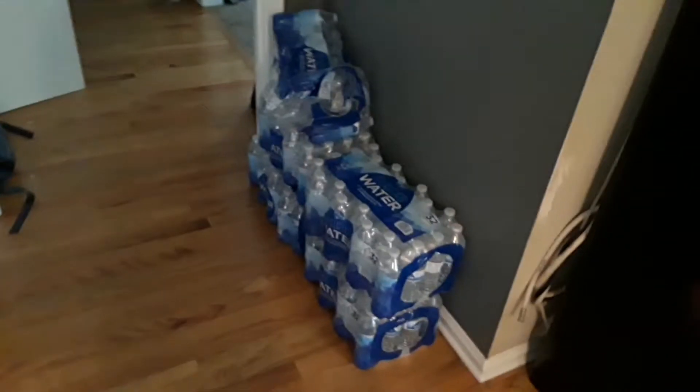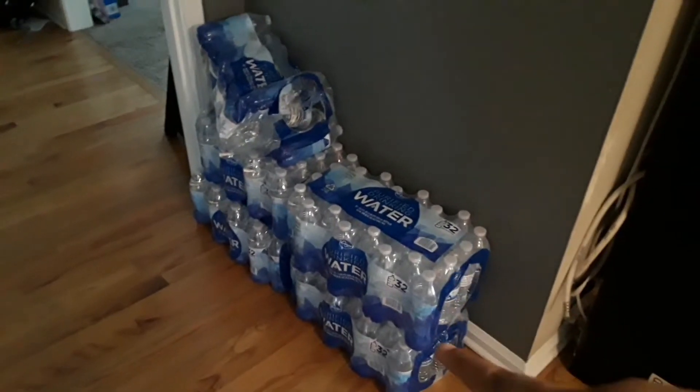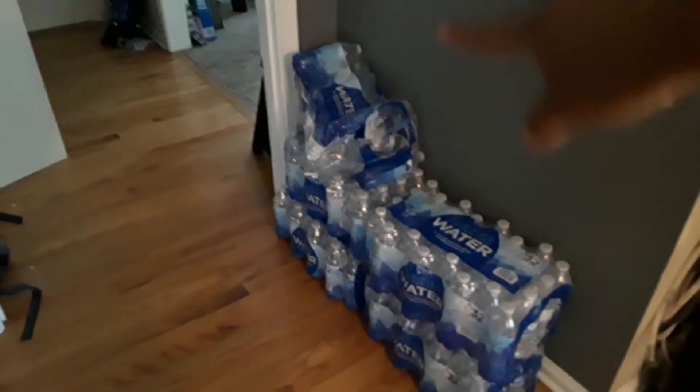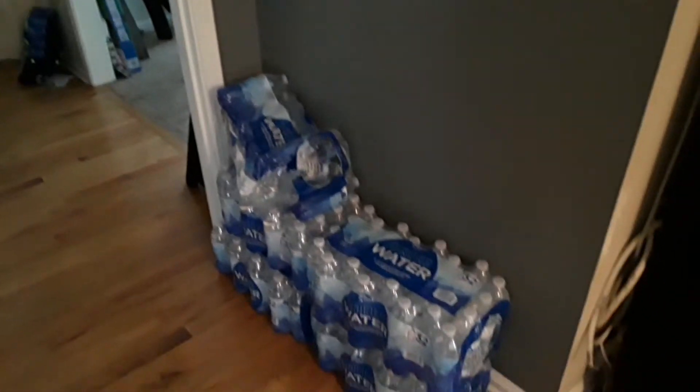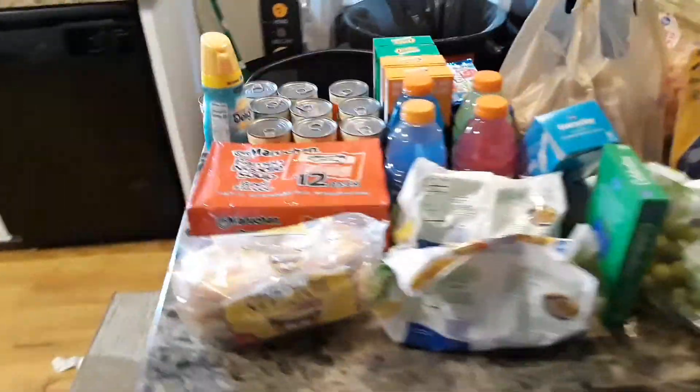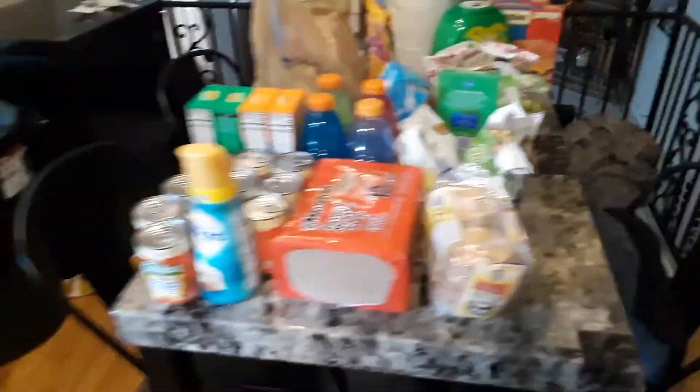Lastly, I got some Jimmy Dean biscuit sausage, egg and cheese for breakfast, and the English muffin version sausage, egg and cheese sandwiches as well. I also grabbed some more water — three packs today: one, two, three. We had one pack left over and another one that's almost gone.